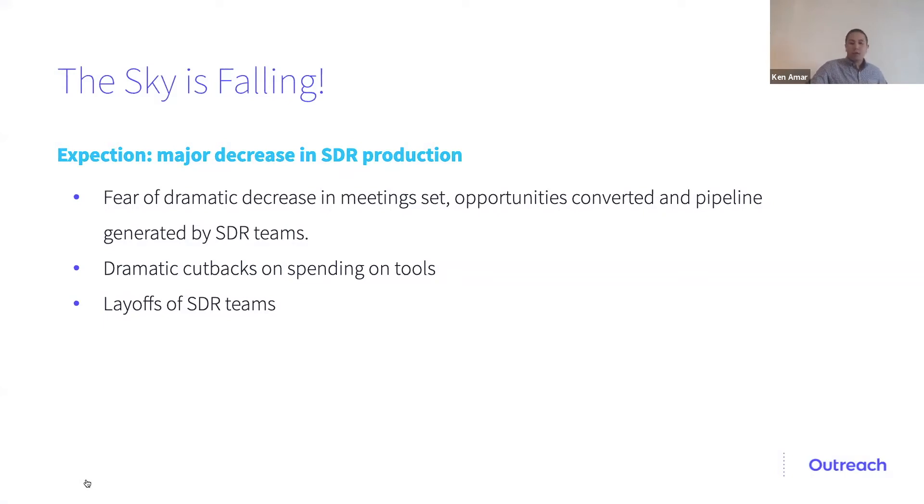There was a lot of fear about dramatic cutbacks in spending on tools and layoffs of SDR teams. And I'm sad to say some of that has happened in other industries. But as I mentioned, at Outreach, the team I've been managing remotely has hit quota this month already and last month. A lot of that has been through how we've managed and coached them using our platform.